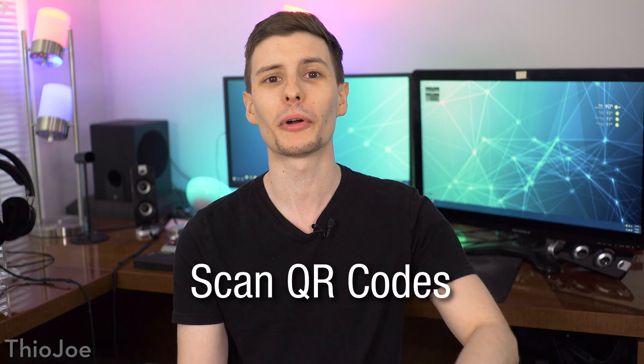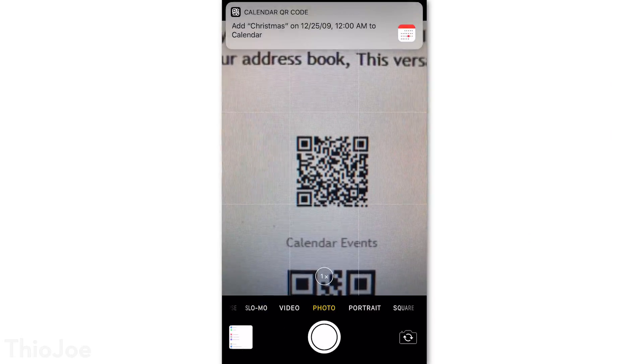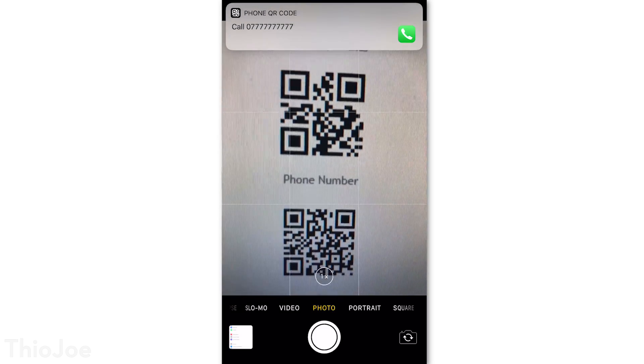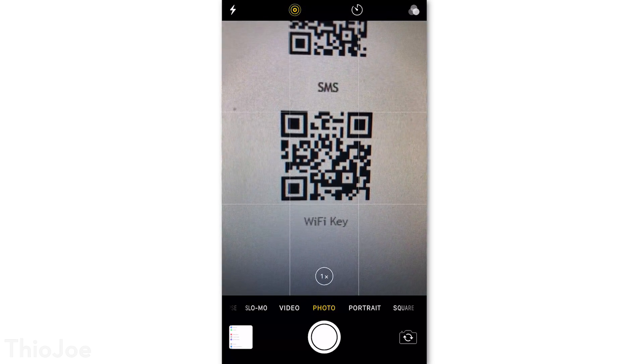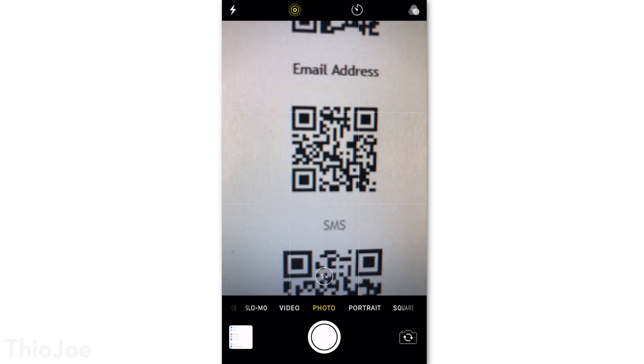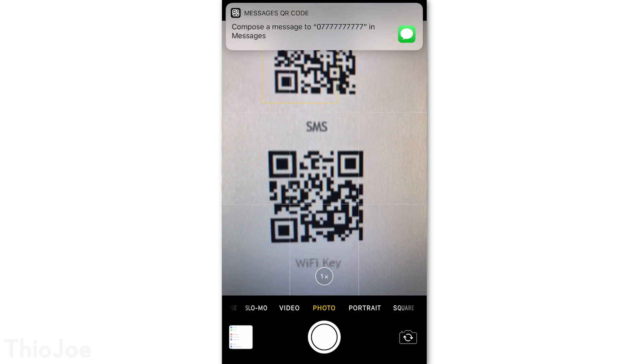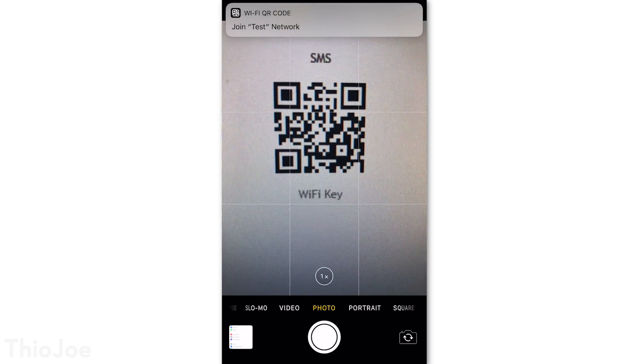Next up, the camera app is now able to scan QR codes, so no more third party apps are required. All you do is open up the camera app and point it at a QR code, and a notification will pop up with what it is. There are several possible functions, whether it's just plain text, a website link, or even a calendar event. You can even make a QR code with your WiFi credentials, making it easy for people to connect without needing to get your phone at all. If you want to disable this feature, you can do so right through the camera settings.